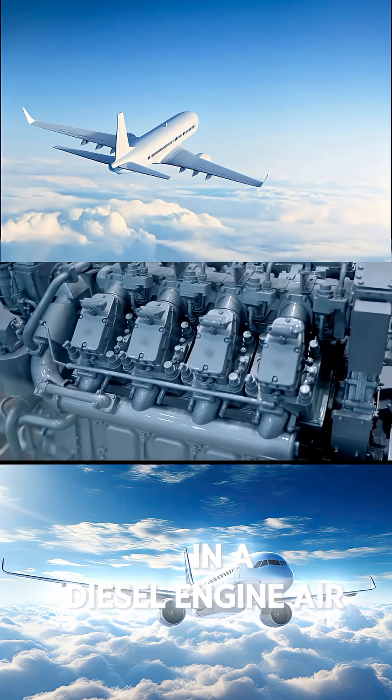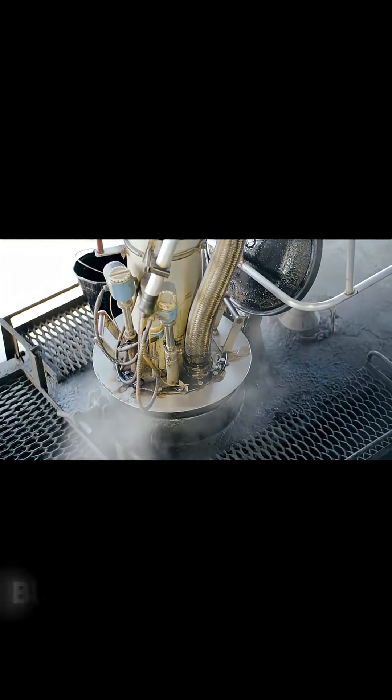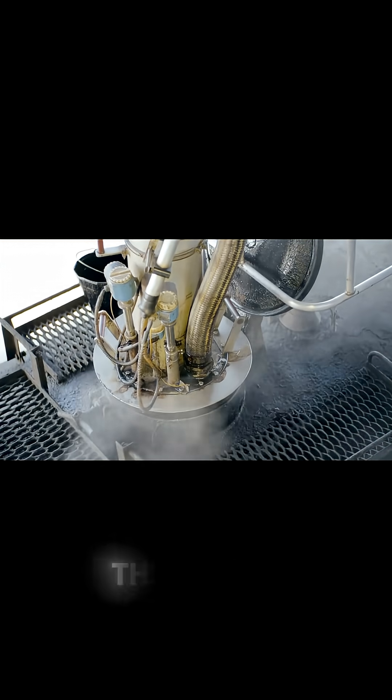In a diesel engine, air is compressed first. Then diesel fuel is injected and it burns under high pressure, creating strong power to move the propeller.